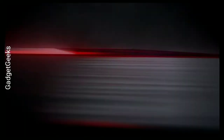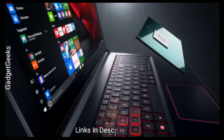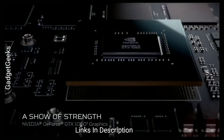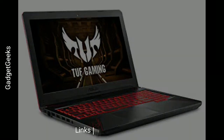Acer Predator Helios 300. Acer announced a new Predator Helios 300 with a 9th generation Intel processor, Nvidia RTX graphics, and a smaller, thinner body. The current two-year-old Helios 300 is available with a 15.6-inch Full HD IPS display with a 144Hz refresh rate, an Intel Core i7 CPU, Nvidia GTX 1060 with 6GB of VRAM, 16GB of RAM, and 256GB of SSD storage — all for a thousand dollars. This is a powerful combination and worth the money. Links are given in the description.